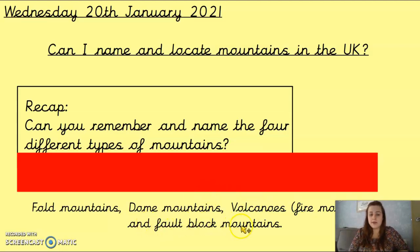And fault block mountains, which is where the tectonic plates push together but as they push together they crumble and crack, so you get a mountain with cracked lines going up it. So hopefully you remembered all the different types.